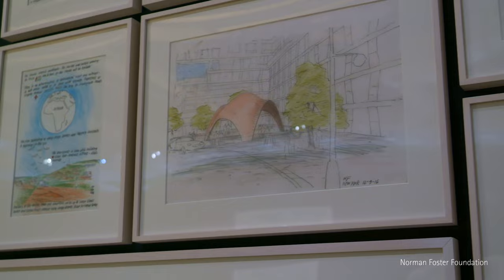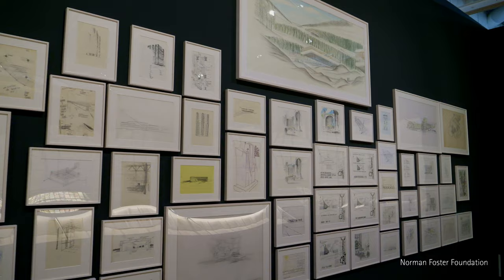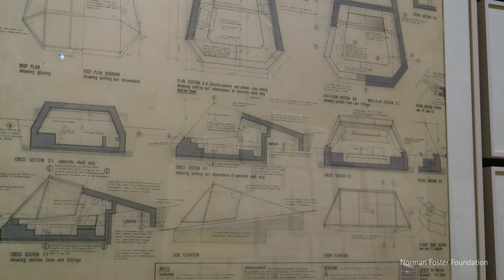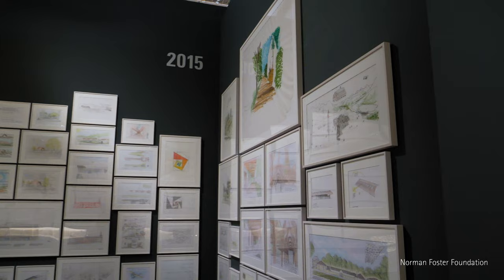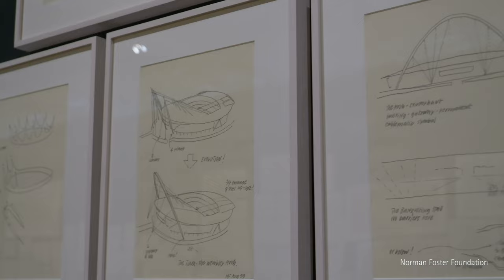The idea of entering through a gallery about sketches and drawings is really about the importance of the sketch, and the fact that it's the start of so many of the designs that you will see in the main gallery that follows.